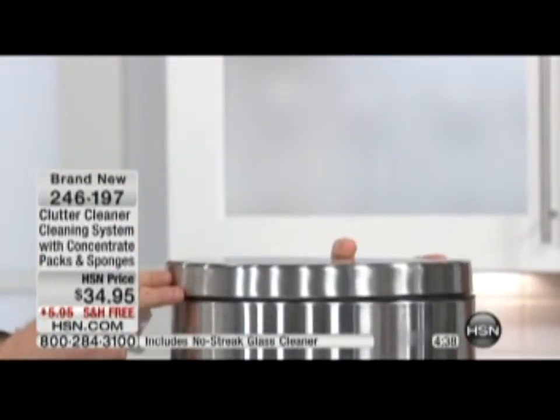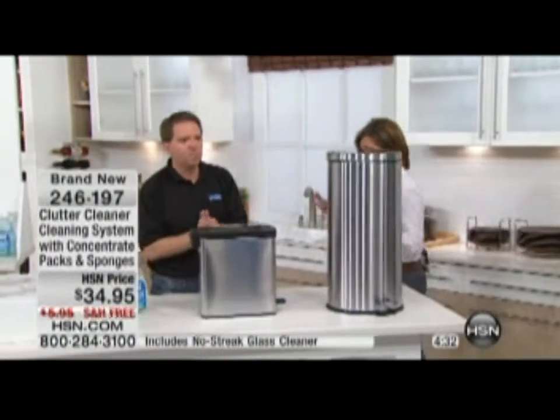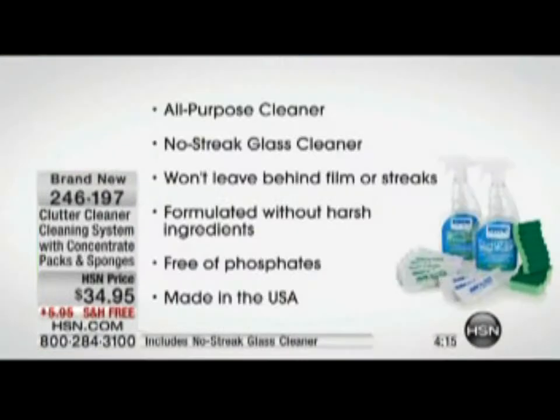Hit the trash can lid with a little all-purpose cleaner, let it sit 15 seconds, and it'll take all that grime, dirt, and odor away. So what surfaces can I use the all-purpose cleaner on? Pretty much everything except glass and stainless steel — countertops, kids' toys, bathroom, kitchen, garage for greasy oil. For glass surfaces and stainless steel, use the no-streak glass cleaner. It won't leave any kind of film, residue, or streaks — formulated without harsh ingredients. Truly a green cleaner that works, free of phosphates, and made in the USA.